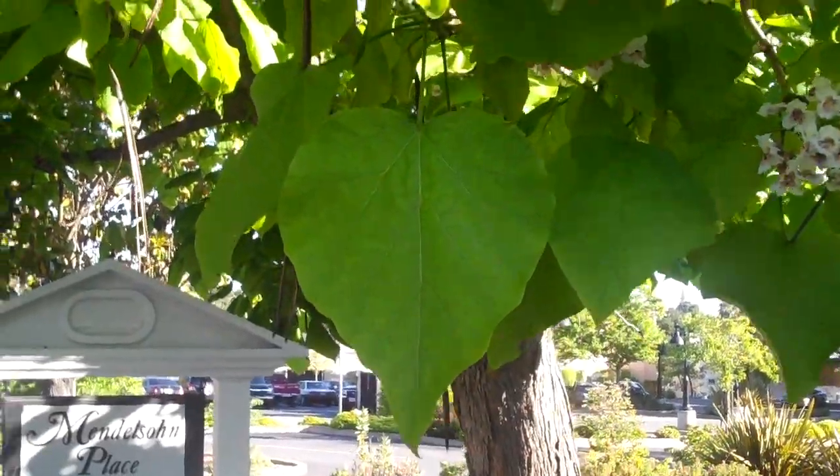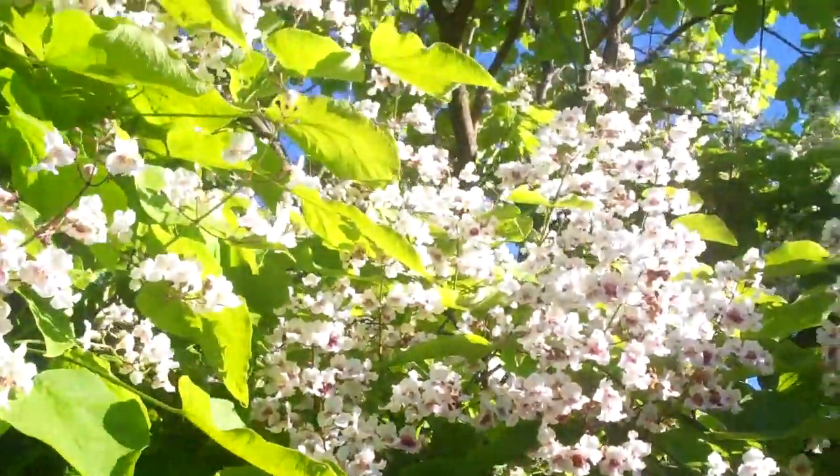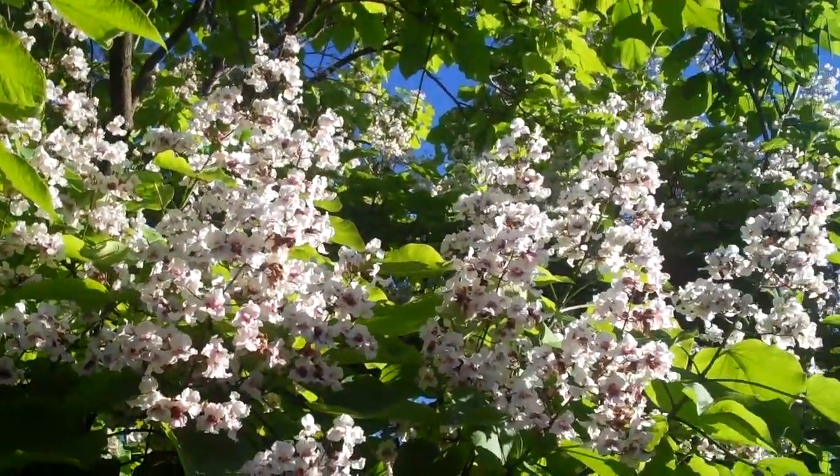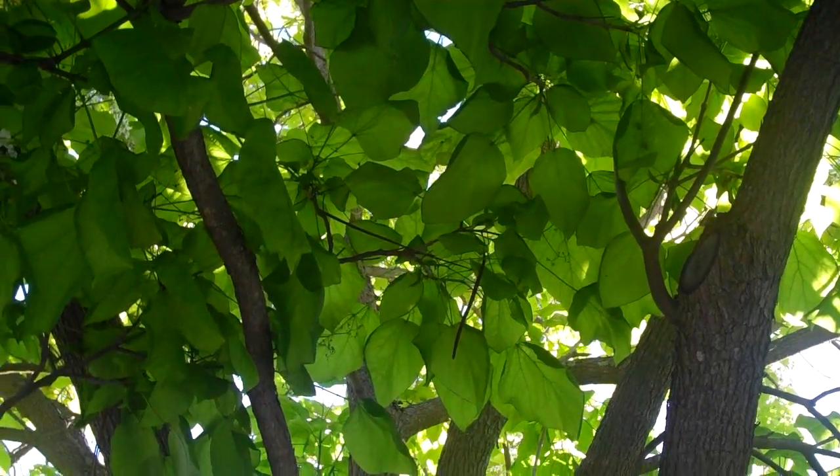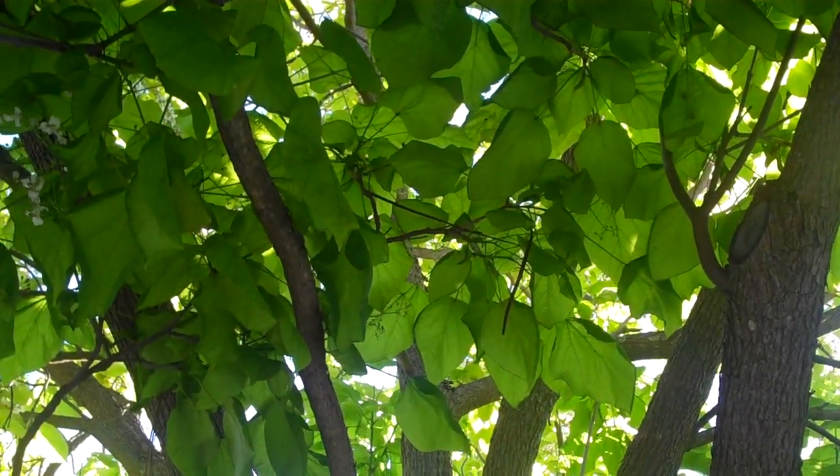If you've got room on your property for a large shade tree and you want a nice, cool place to go sit, you might want to consider this. It's definitely a specimen. You can see how nice and deep and dark the shade is.